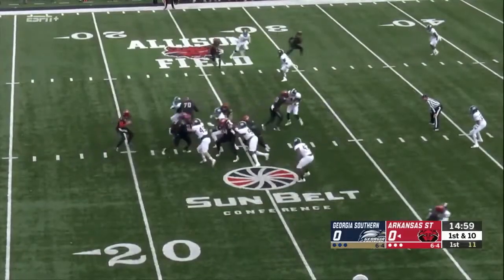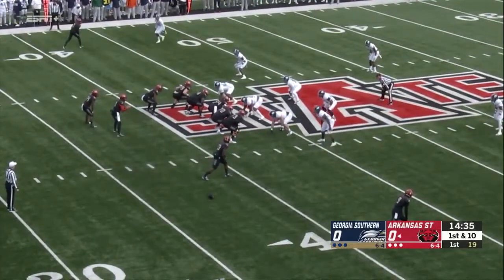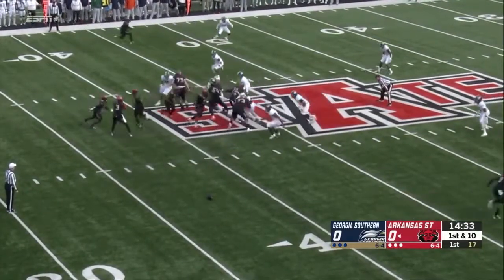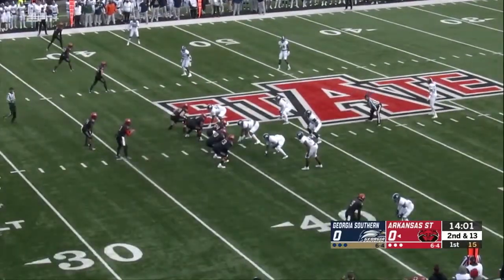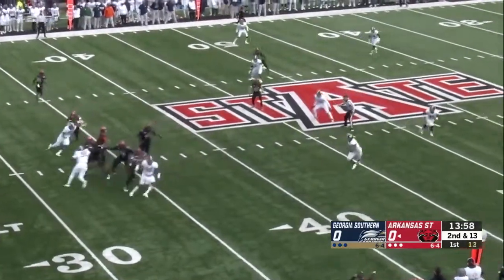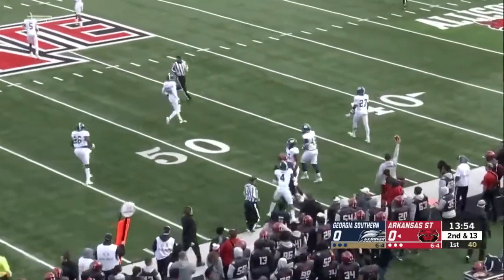They've got first and 10 from the 25-yard line, and Hatcher will throw it immediately. That's Merritt in motion. After the loss of three on that carry by Murray, it sets up a second down and 13, and Hatcher wants to come near side — he's got his receiver Jonathan Adams over there.